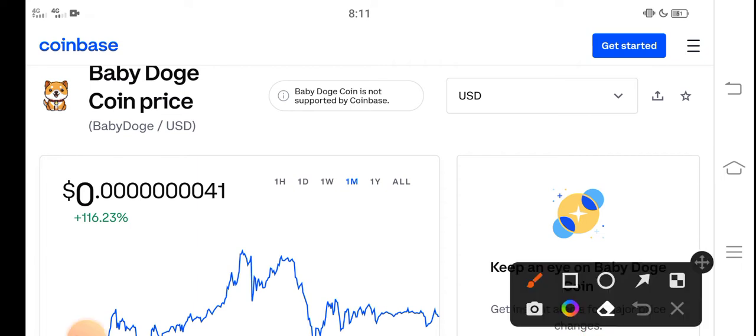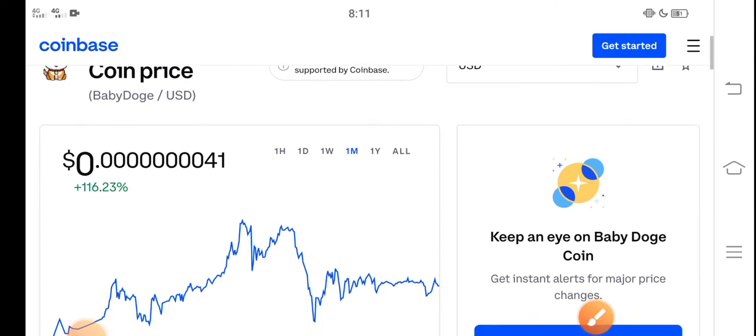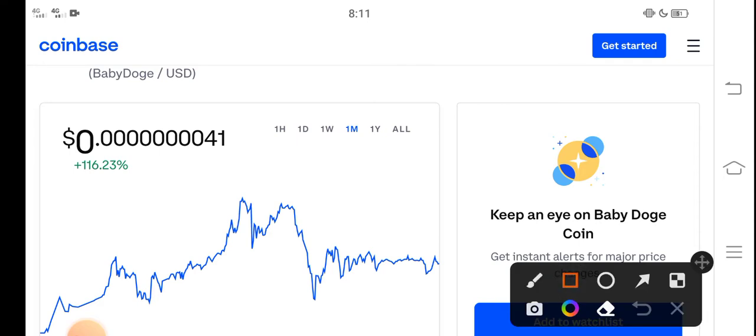At this time, the current price of Baby Dutch Coin in the market is about 0.00000401 USD. That is the current price of Baby Dutch in the market. On the other side, you can see here — I think it's a profitable coin. It's a low price coin, so it's 100% profitable.